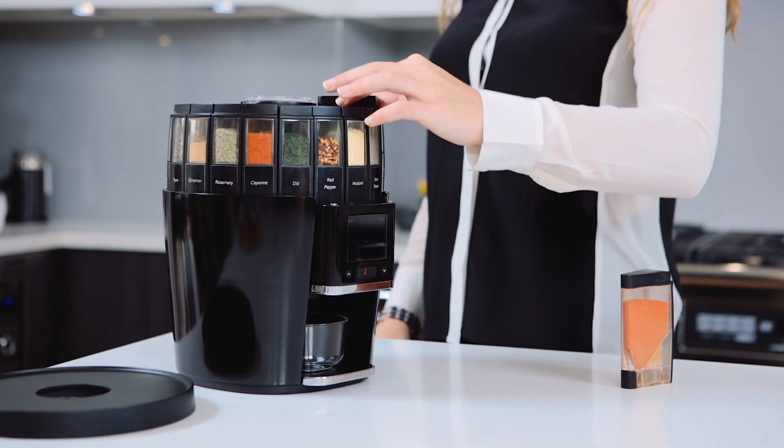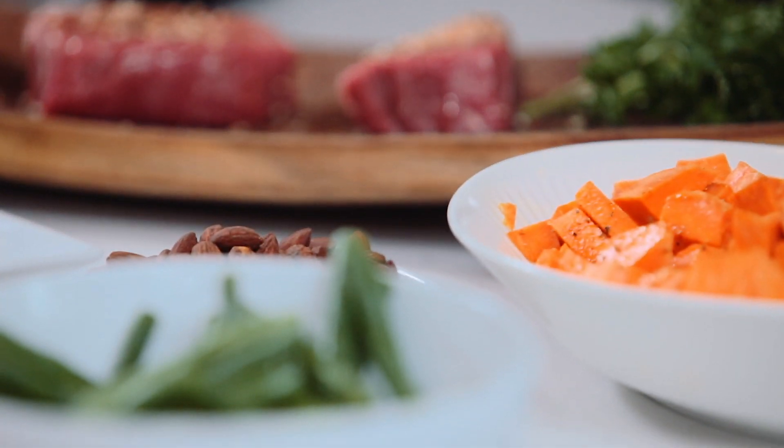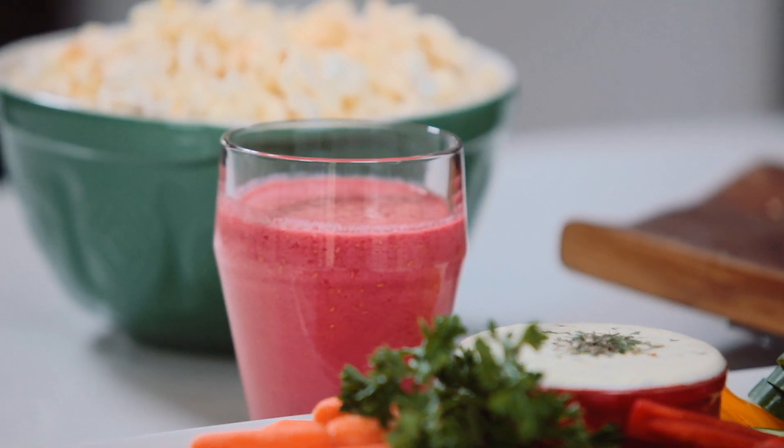It can make steak rubs, chicken marinades, salad dressing, and seasonings for fish, chili, fajita, popcorn, and dips.